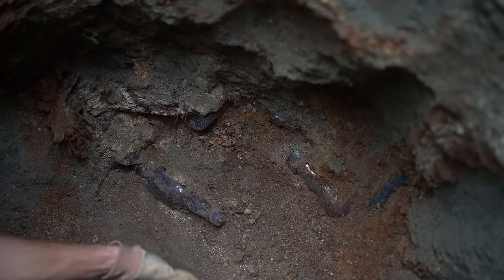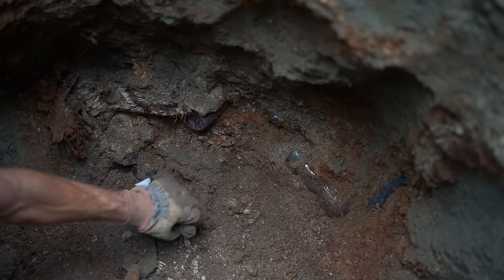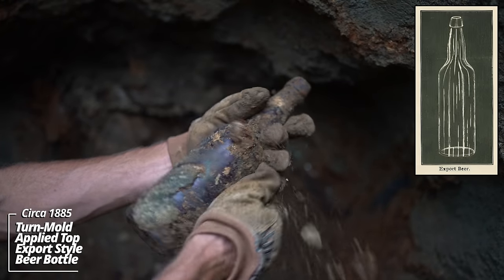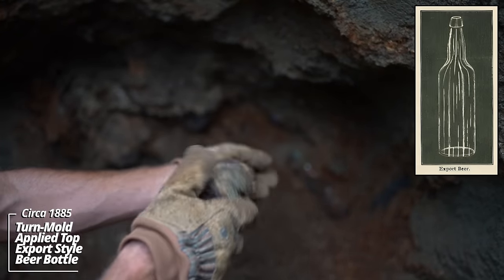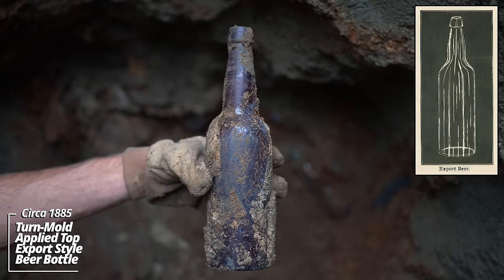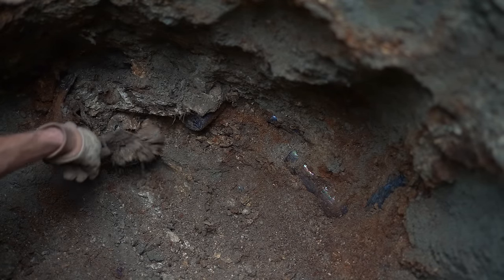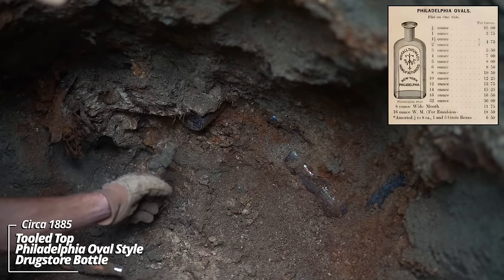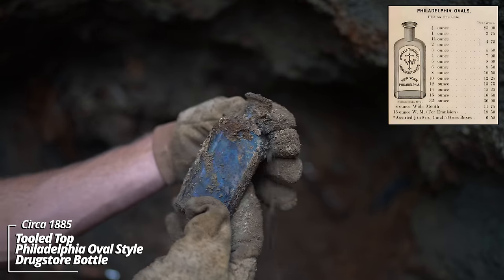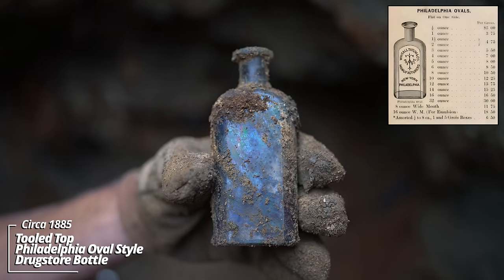I'm heading south in the pit now. There's no end in sight. I haven't found the north side either. Got this beer bottle loose — another applied top piece. Covered in lime. No other embossing. Again, 1880s. It looks like some kind of prescription bottle here. And another bottle behind it. Look at that — that's a Philadelphia oval style. No embossing, but that's got some great iridescence on it.